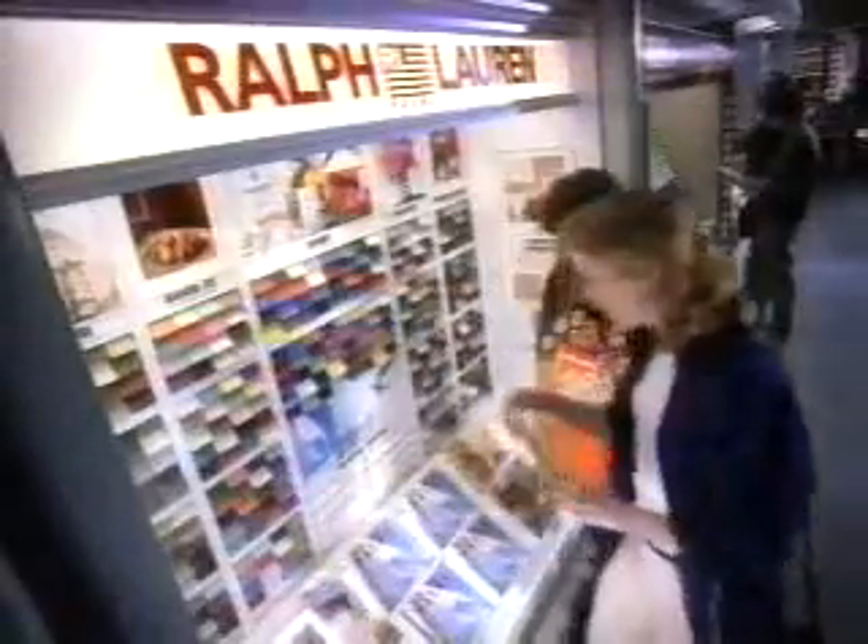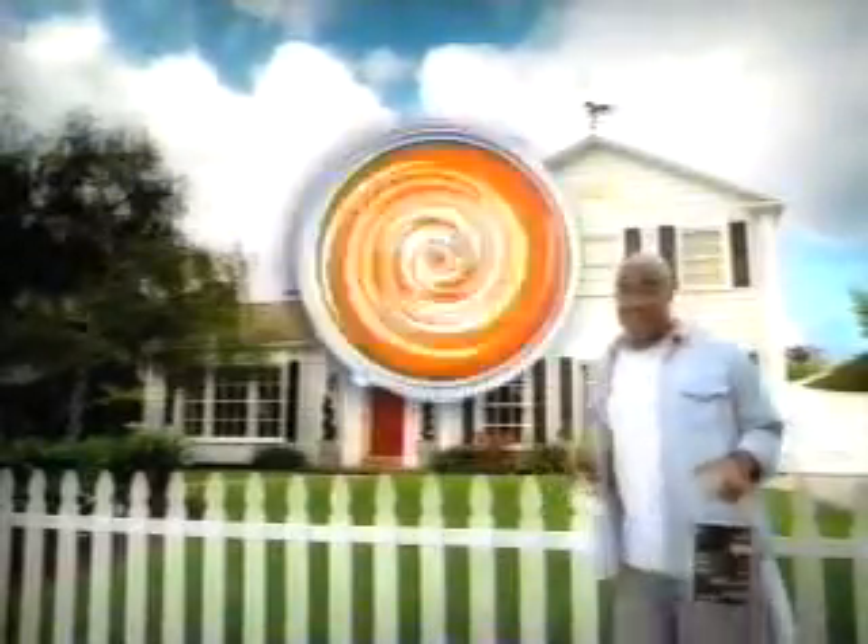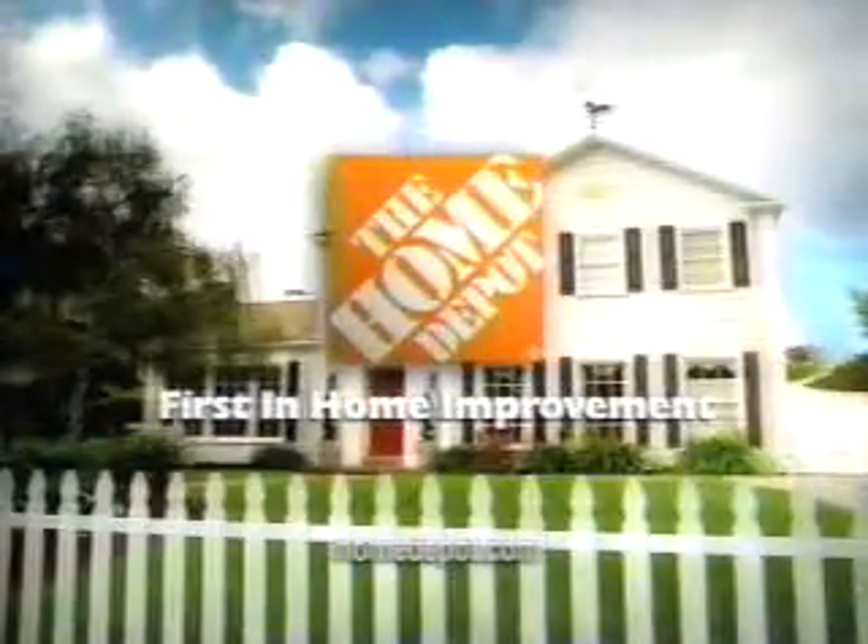That's all bare right there. I love Ralph Lauren. This looks good. Thank you. I'm so glad I went to Home Depot first. The Home Depot, first in home improvement.